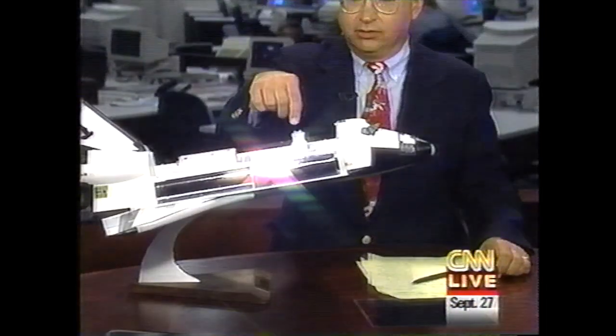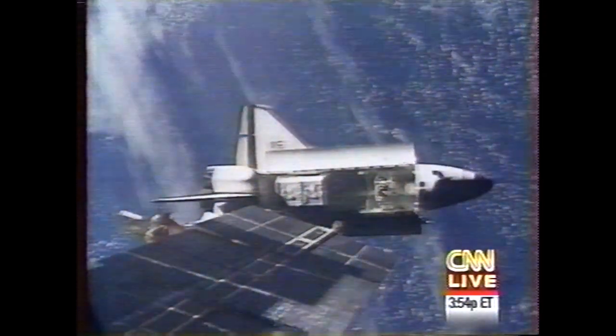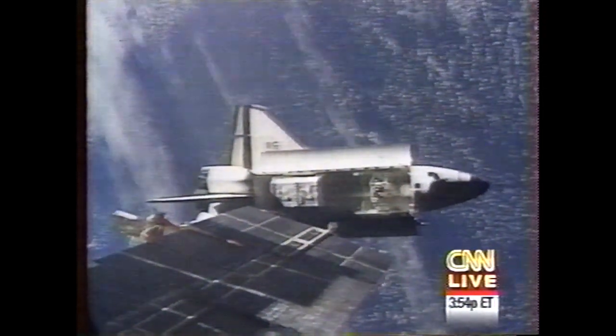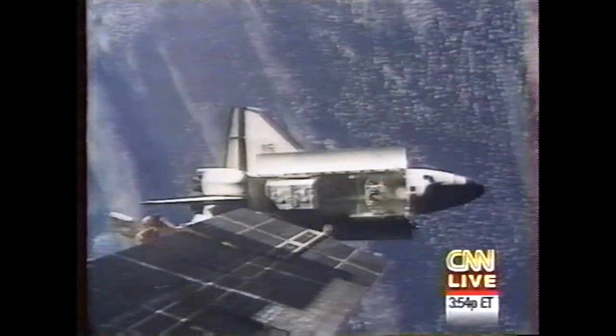This is the big picture of the shuttle. Here's the docking adapter, and that's what we were just looking at on those live pictures from space. Let's go back to the live pictures again now. The docking port will be driven into the red docking adapter on the outside of the Mir space station, which you can't see in this live picture, but you'll probably be able to see it in a matter of seconds.